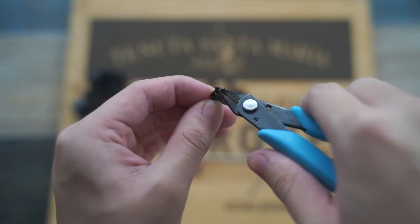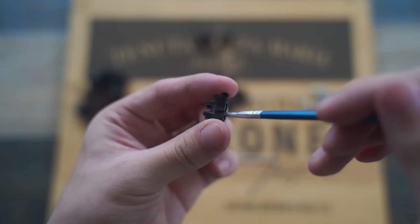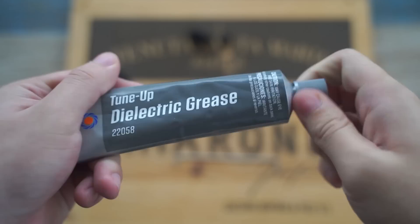I left them to dry overnight, and after that I started working on the stabilizers. We first clipped the excess part of the stabilizers, lubed the stabilizer housing with Krytox 205 grade 0, and lubed the wires with Permatex dielectric grease.